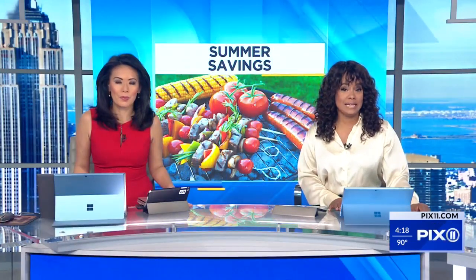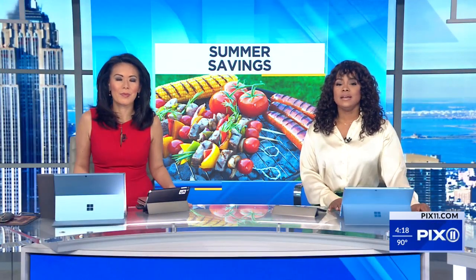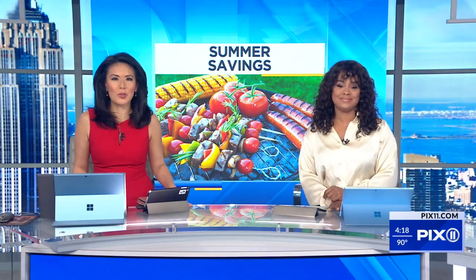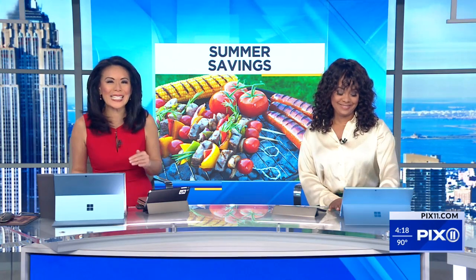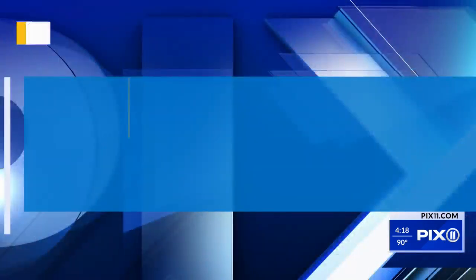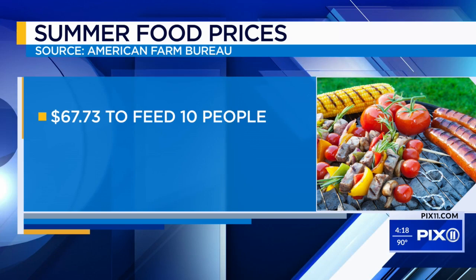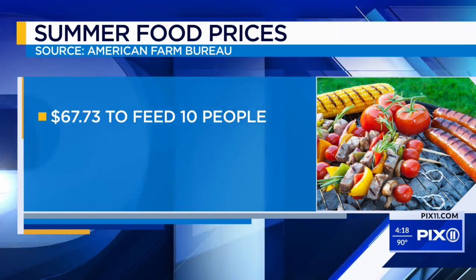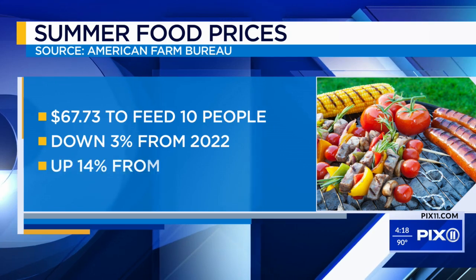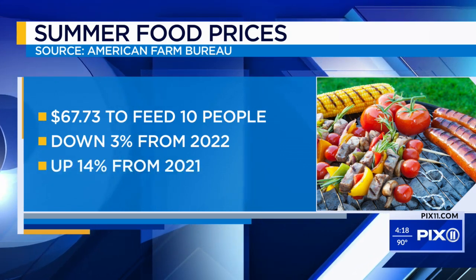If you held a cookout for the Fourth of July holiday or you're planning one for the weekend, you may have had some sticker shock at the supermarket — but in a good way. A survey finds that food prices are slightly down compared to the same time last year. According to the American Farm Bureau, it costs nearly $70 to feed 10 people, which is a 3% decrease from last year. But compared to 2021, it's still 14% higher.